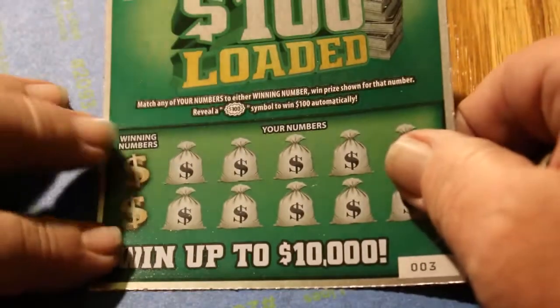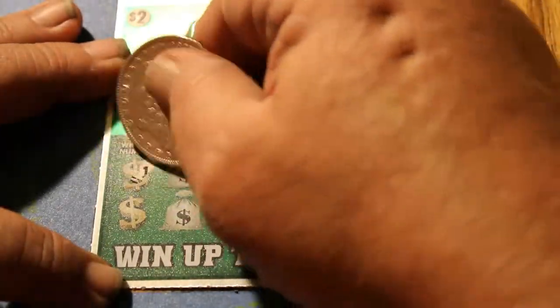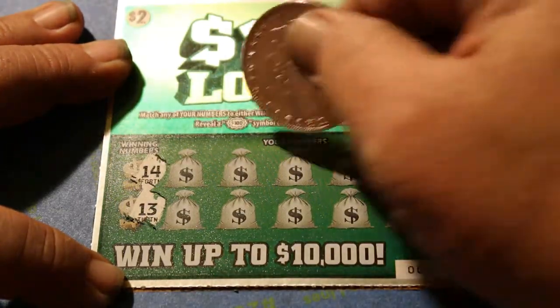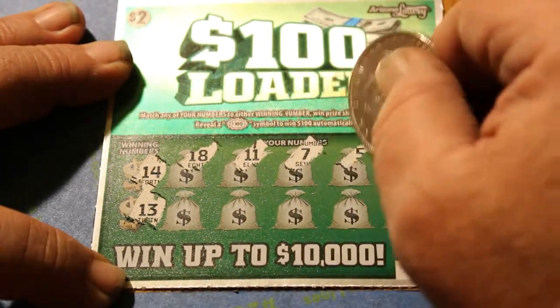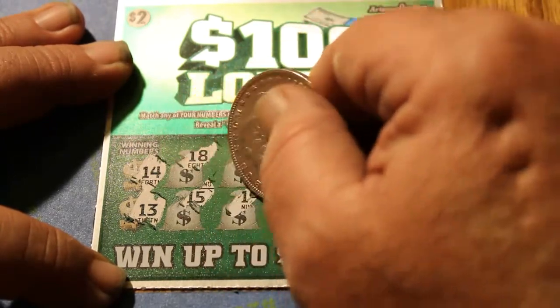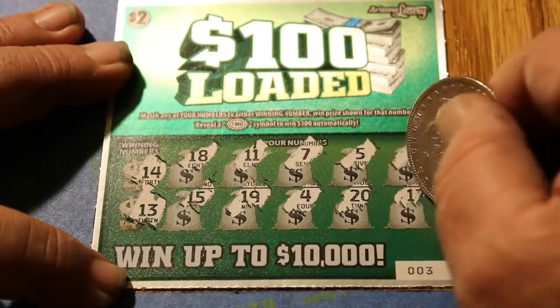I asked for something more than $2 and I got it. Ticket 003. Numbers 14 and 13 are the winning numbers. Ticket numbers: 18, 11, 7, 5, 2, 15, 19, 4, 20, and 17.